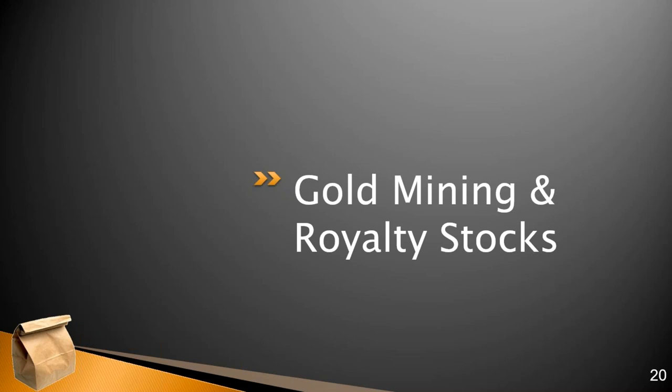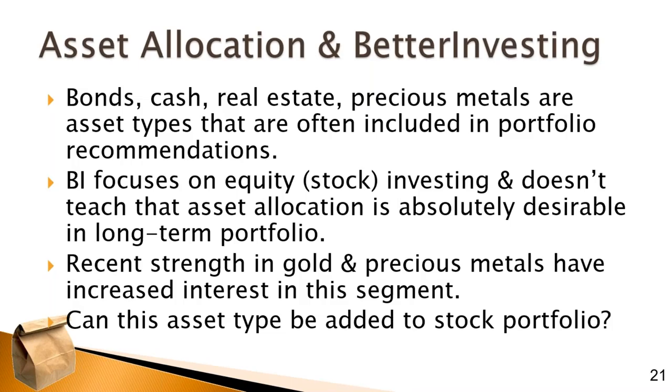The question was: is there a way for a long-term focused investor using Better Investing tools and the Toolkit 6 program to look at some of these companies and think about adding some exposure to your portfolio? When you look at portfolio management recommendations, there's often an asset allocation element where your advisor may recommend a certain exposure to bonds, cash, real estate, and precious metals. Better Investing only focuses on the equity allocation and doesn't really teach that asset allocation is absolutely required — you don't need to be diversified by asset type in a long-term portfolio.